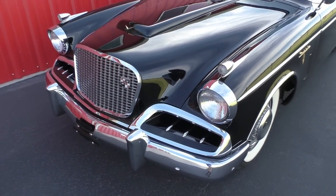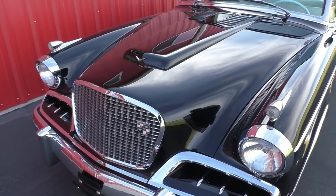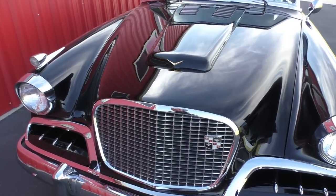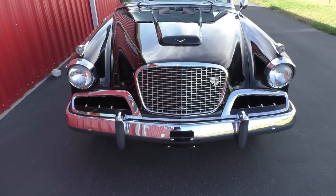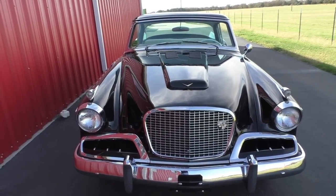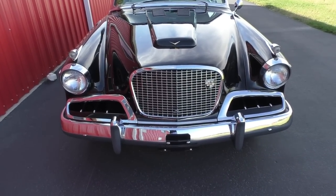I believe the gentleman that had it restored — Johnny Lightning did a little die-cast model car, like a Hot Wheels kind of car, for this car. There are several of them included with the car, like five of them. Its history and some of the awards are in the trunk. It's got a class champion cup in the trunk, or best of show.